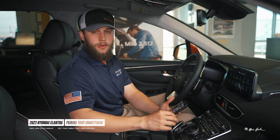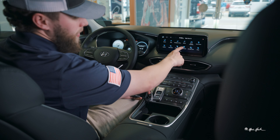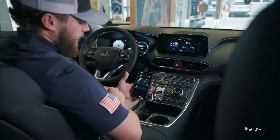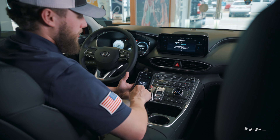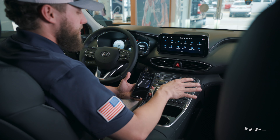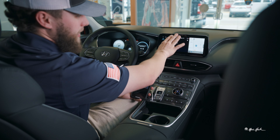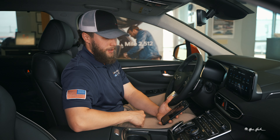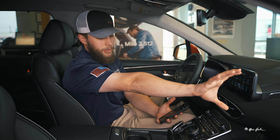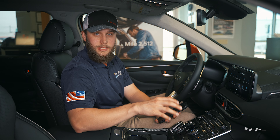Now I'm going to show you how to pair your phone with the vehicle's Bluetooth system. All you do is navigate to Bluetooth on your phone and simply tap phone on the screen. It's going to show Santa Fe — you click it on your phone, it gives you a code, and you simply tap pair. After a few moments the screen will change and allow you to sync your contacts, call history, and everything. You can also plug in a cord and the screen will change to function on Apple CarPlay or Android Auto, and everything will be done through that system.